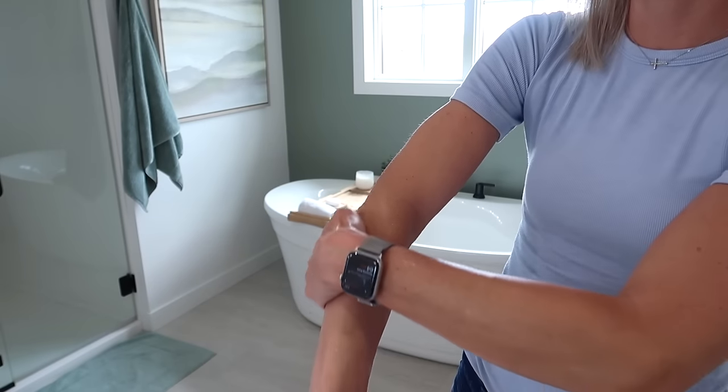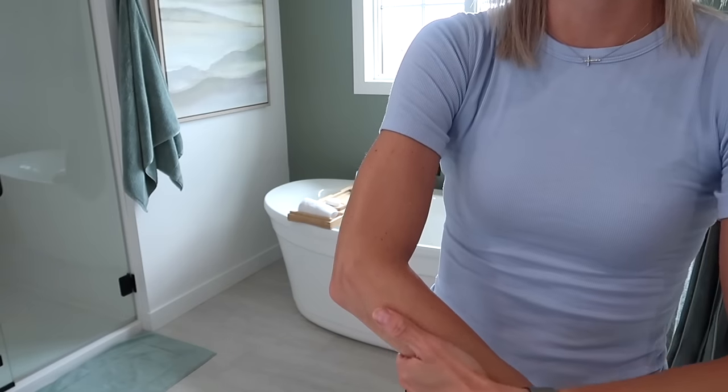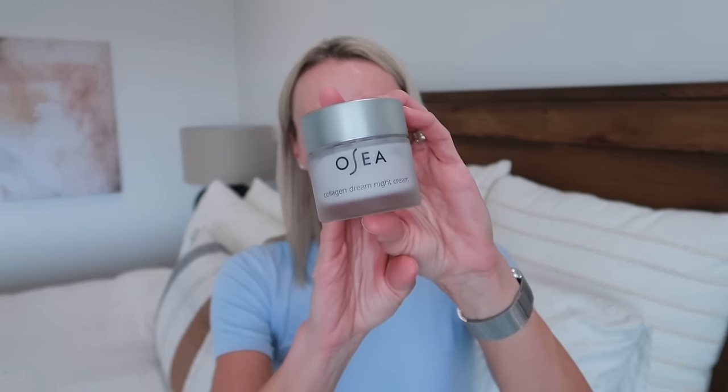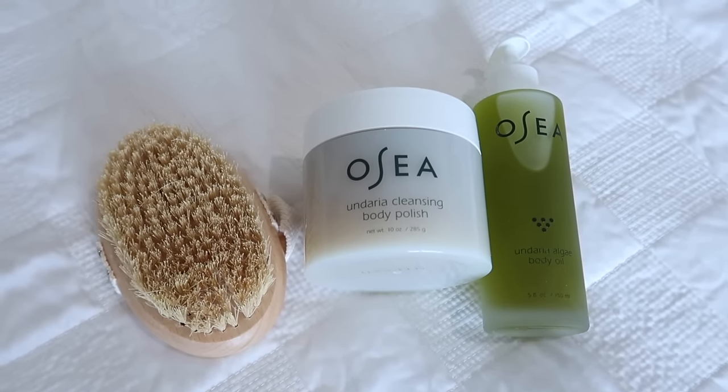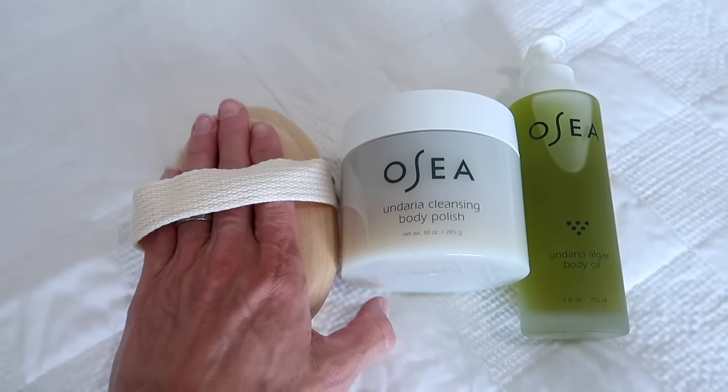My favorite OSEA product is the Undaria Algae Body Oil — I use it consistently every single morning, mostly on my upper body. I love the glow and softness without feeling oily, and it smells really good. The other one I use every night is the Collagen Dream Night Cream — I've shared this before over Vlogmas and I still use it consistently. Both are amazing. The set I want to show you today is the Golden Glow Body Set. It includes full-size products, starting with the plant-based body brush, which you use on dry skin to prep for optimal moisture.